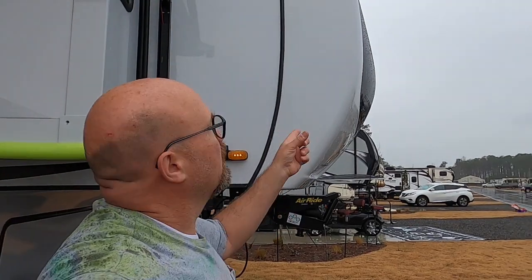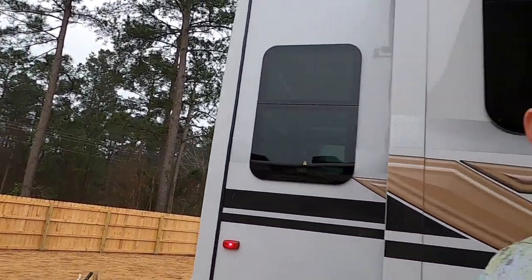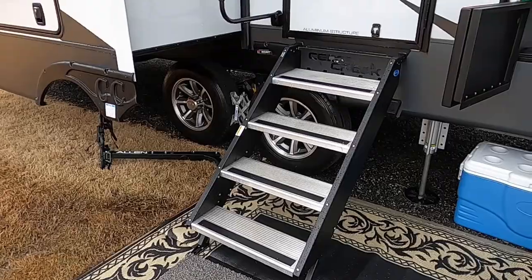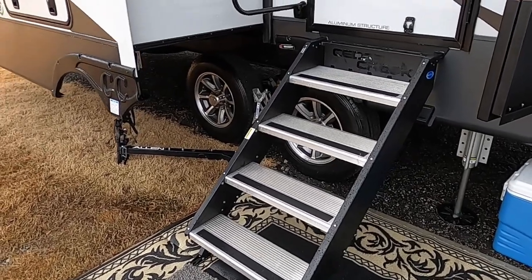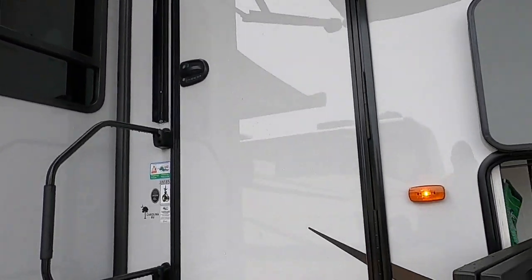One of the features I liked about the Cedar Creek is not only do you get a one-piece fiberglass nose cap, but you also get a one-piece back cap. There's a lot of features we liked. We loved our Grand Design — hopefully we'll love this one just as much or even more. It also came with the Step Above step system, an upgraded entry door lock with code, and the entry door is actually wider than most, making it easier to bring in furniture.